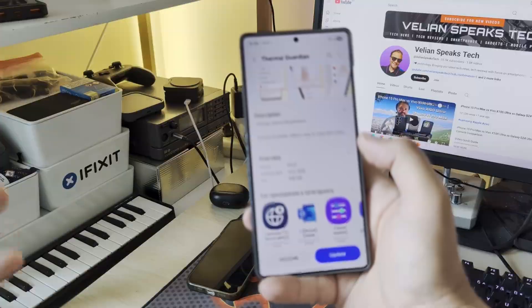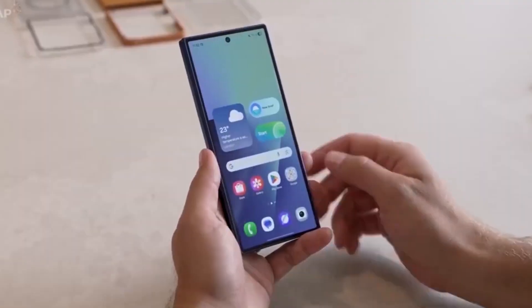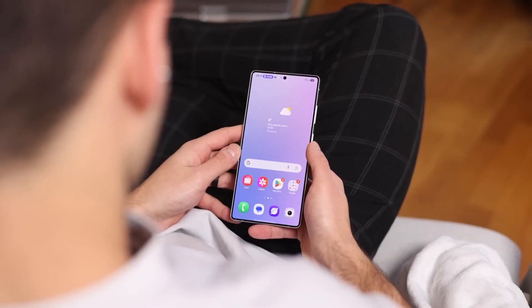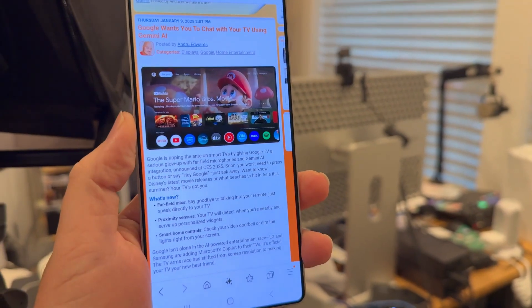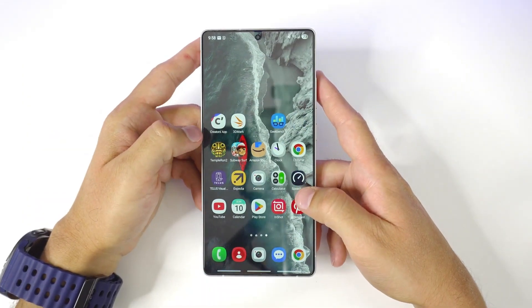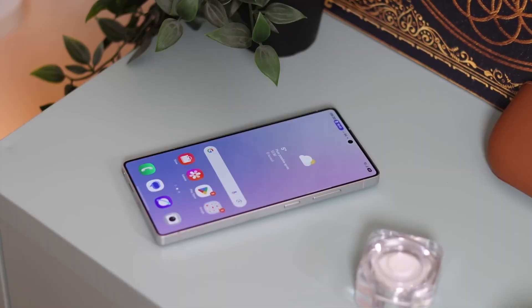Here's something even cooler: with One UI 8.5 testing on the Galaxy S24 lineup already confirmed, we might see Samsung releasing the update in two waves — one for the current generation, and one alongside the S26 launch. That could make One UI 8.5 the first major Android 16-based interface to roll out to existing phones before the next flagship even hits the shelves.